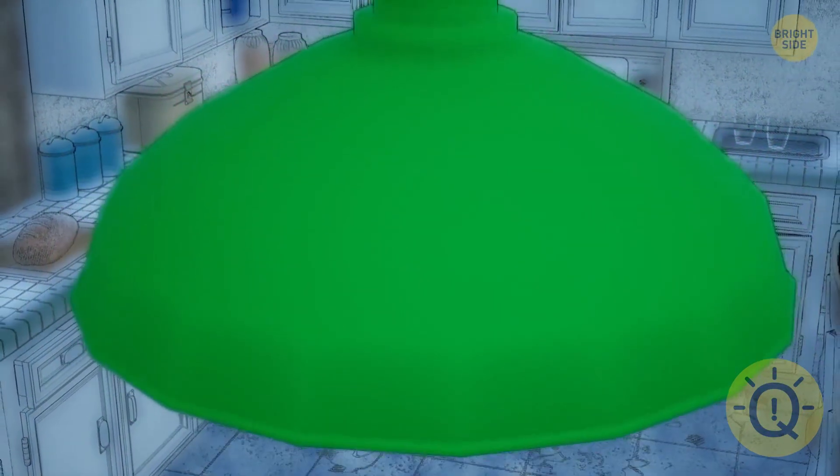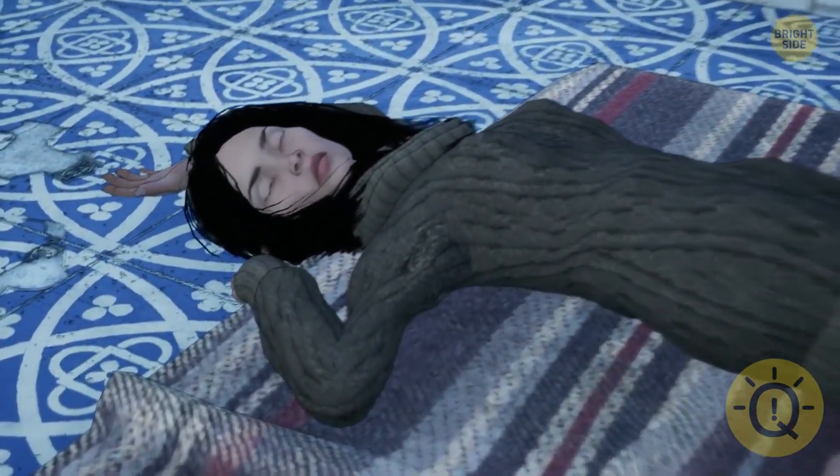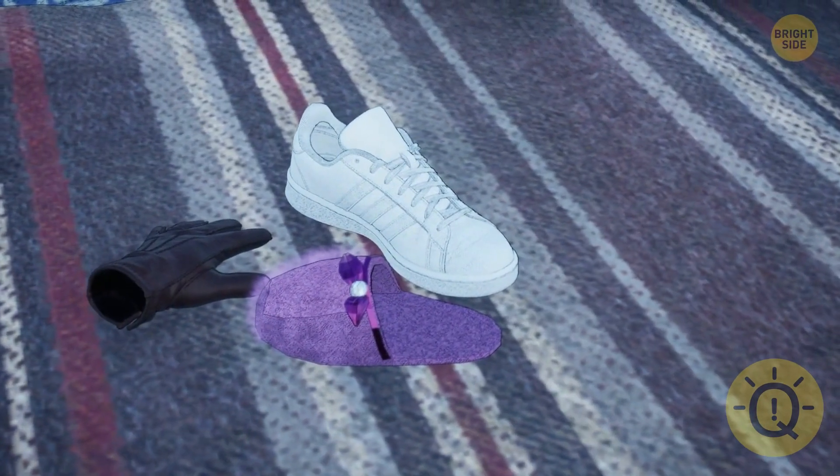Tina was preparing a birthday dinner in the kitchen. An hour later, her friend found her unconscious on the floor. She called the ambulance and the police arrived to question witnesses. The detective discovered three clues: one sneaker, one glove, and one slipper.